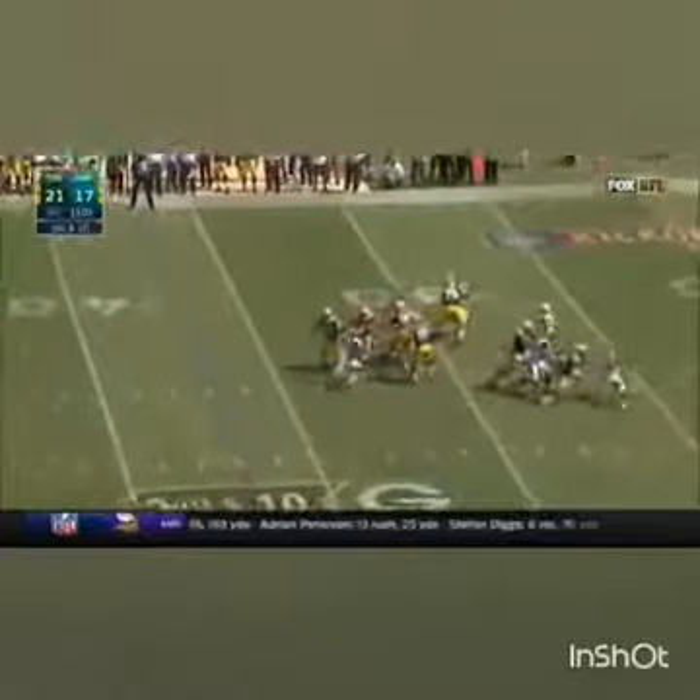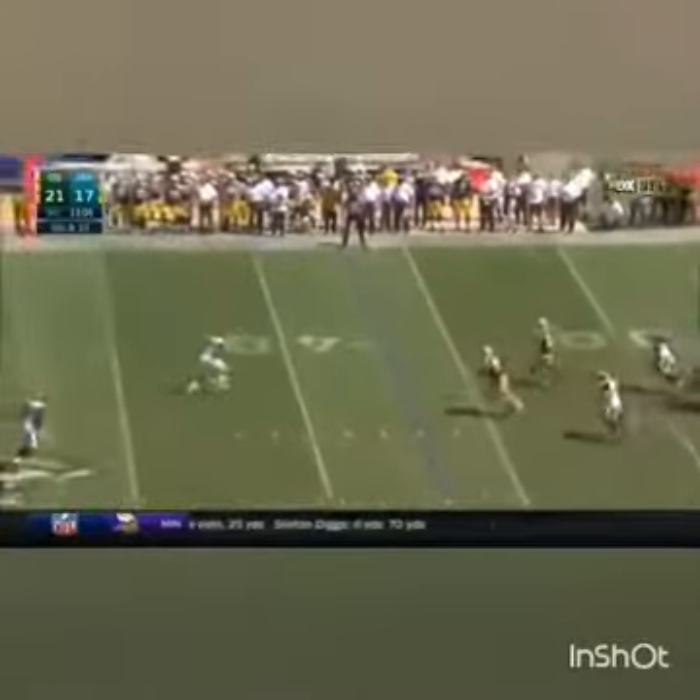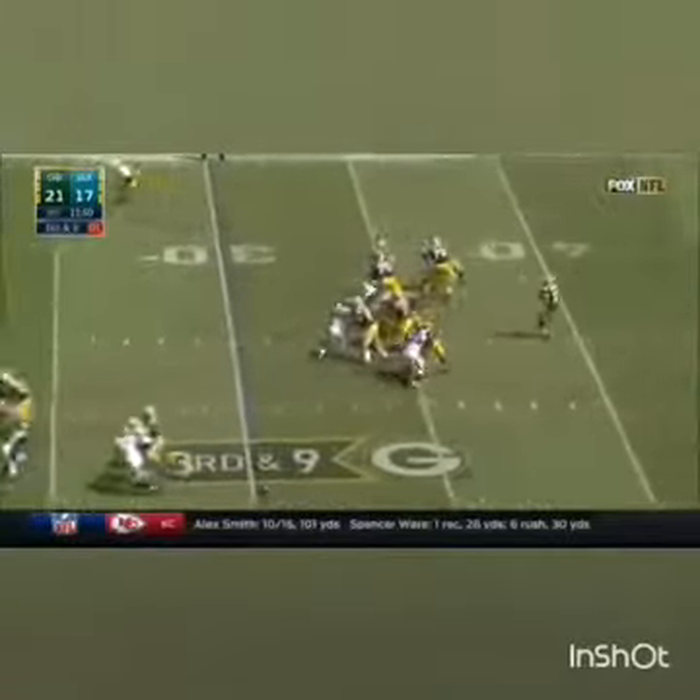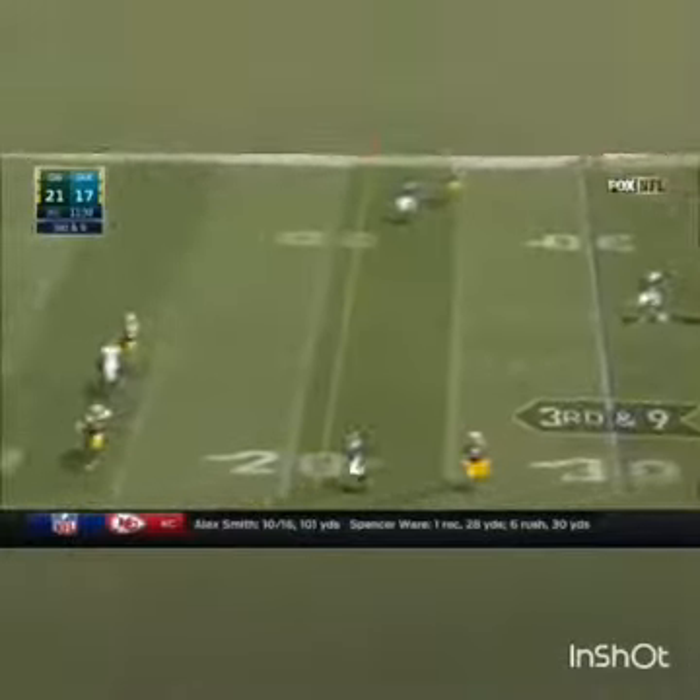Blitz. Rodgers still has time, steps away, throws on the run — wide open. And did he catch it? Third and nine, blitz coming, it's blocked up. Rodgers throws a little fade. What a grab.